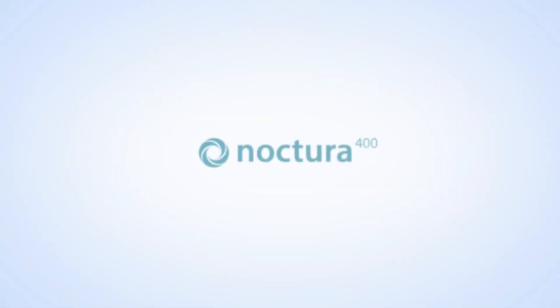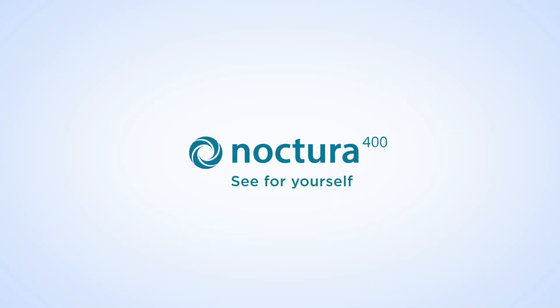Noctura 400 — the revolutionary treatment for diabetic retinopathy. See for yourself.